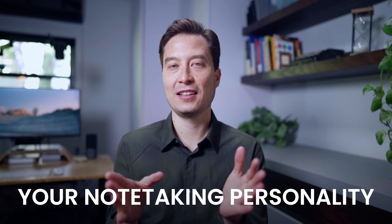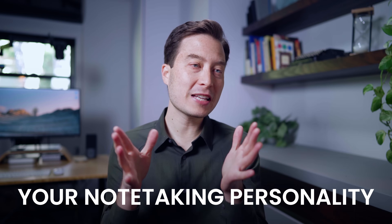But in today's video, I want to start with you — your personality, your temperament, your note-taking style.